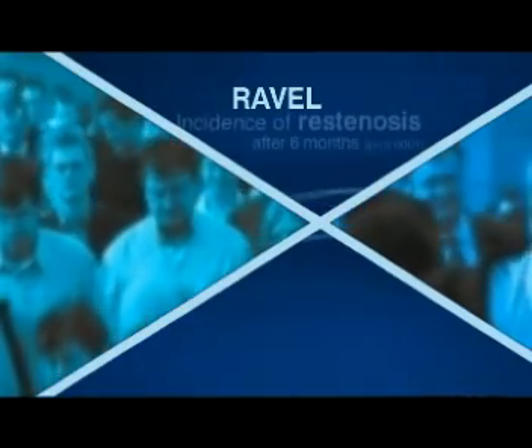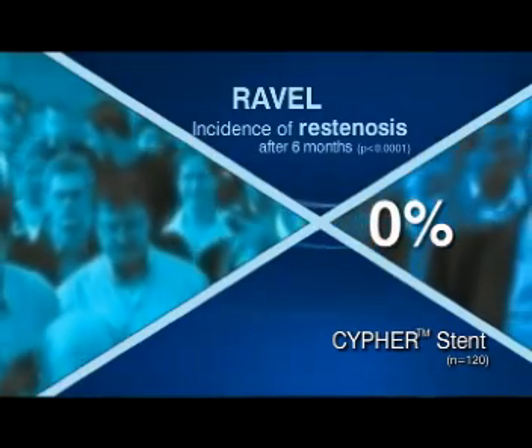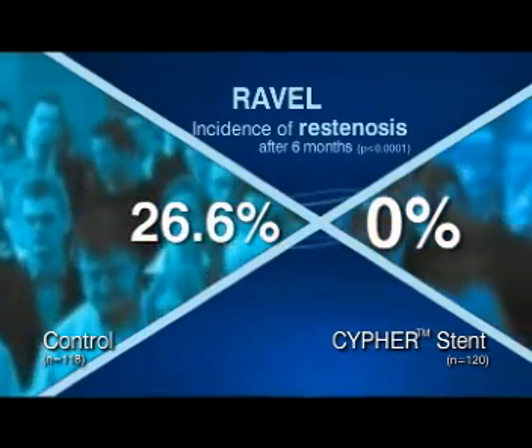All clinical trials to date with the Cipher stent have demonstrated remarkable inhibition of restenosis. The first double-blind, randomized, controlled trial of a drug-eluting stent was the RAVEL study. 238 patients with de novo lesions were recruited, and after six months, an unprecedented 0% restenosis was seen with the Cipher stent, compared with 26.6% in the control arm.